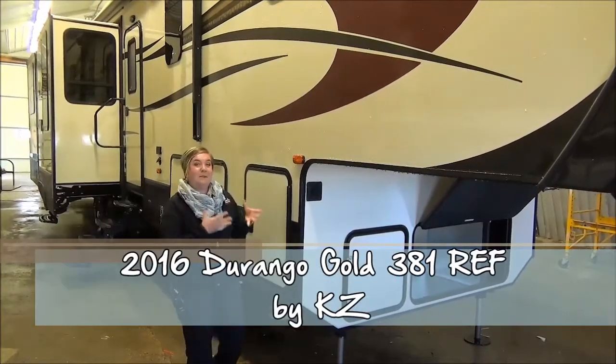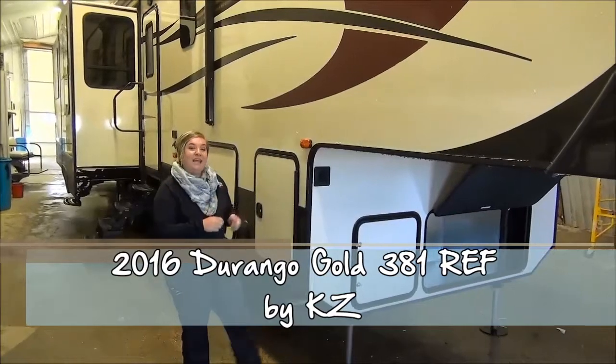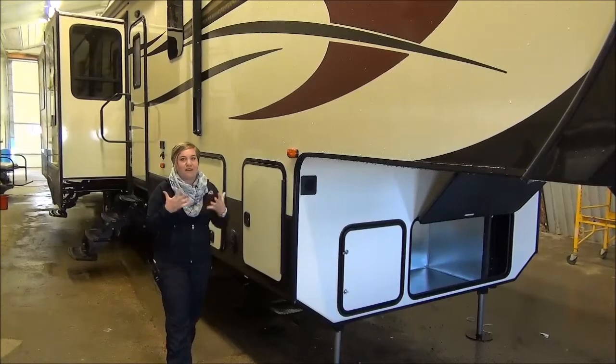Marie with Minard's Leisure World and we have this big boy in the shop today. This is the Durango Gold 381REF. This is a rear entertainment floor plan — unbelievable — five slides.